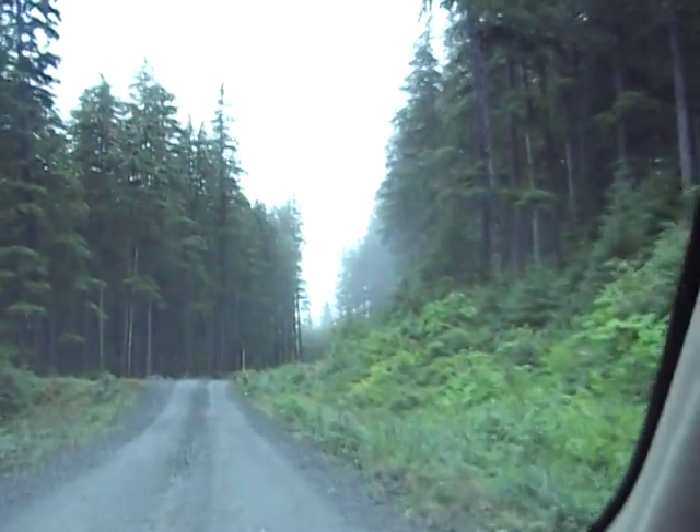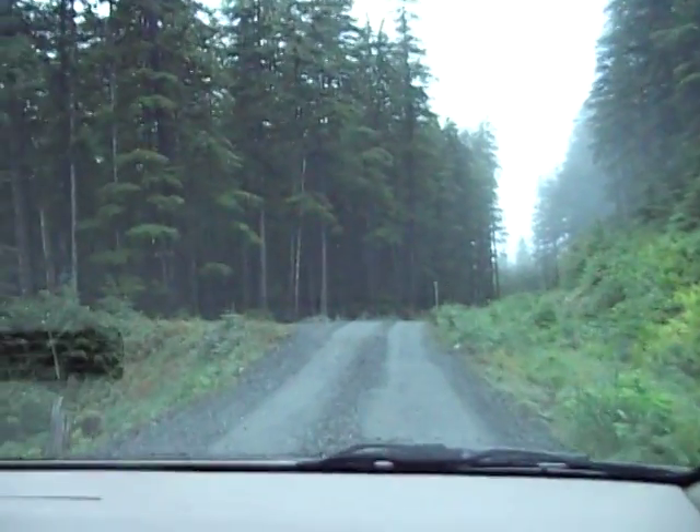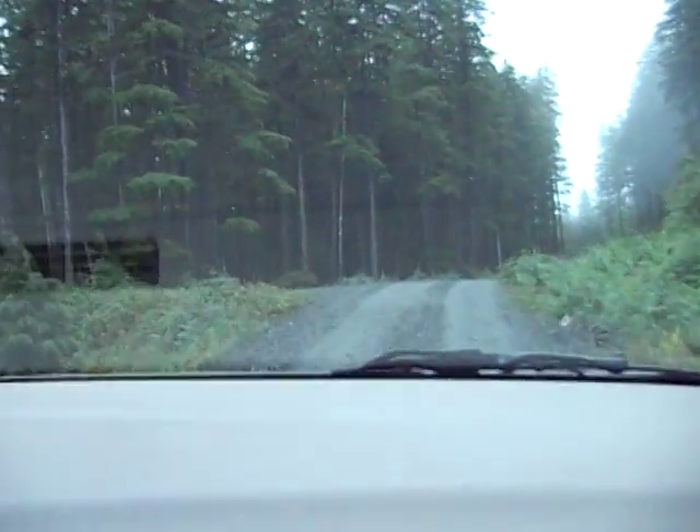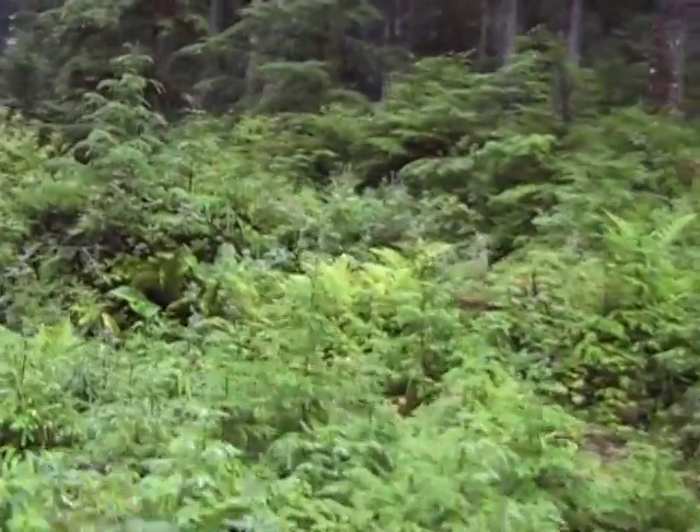You hear a lot of running water because there's little rivulets of water draining down everywhere. Must have really rained here yesterday.